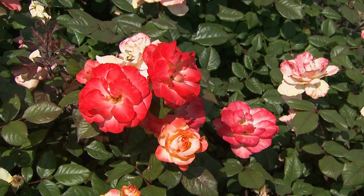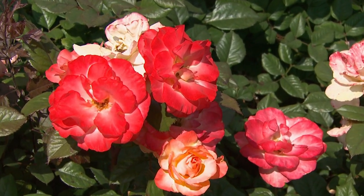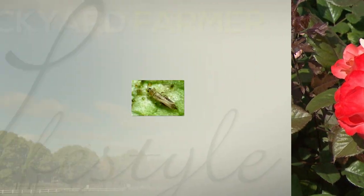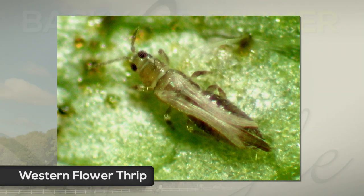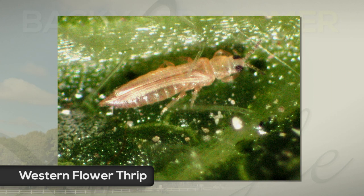If you are concerned about thrips, you're going to be looking in the flower area — that's where they like to infest. There are a couple of different kinds you can encounter, but the most common one is the western flower thrips. They infest up in the petals, and what you'll notice is small, very tiny creatures moving around in the petals.